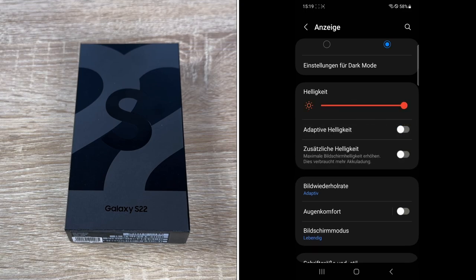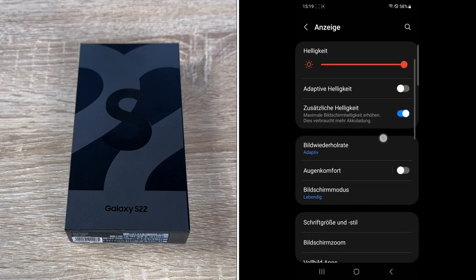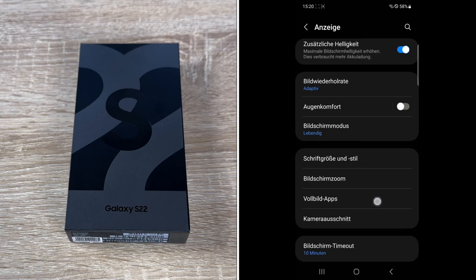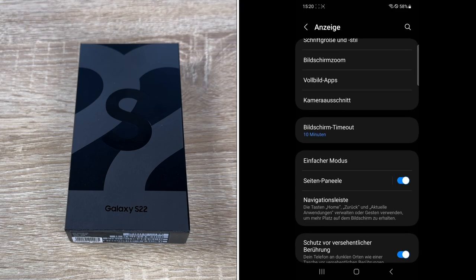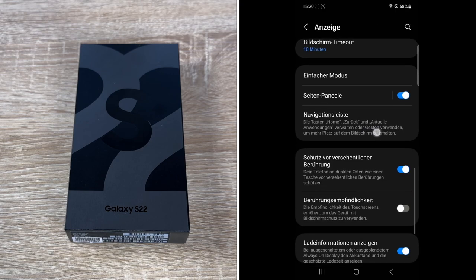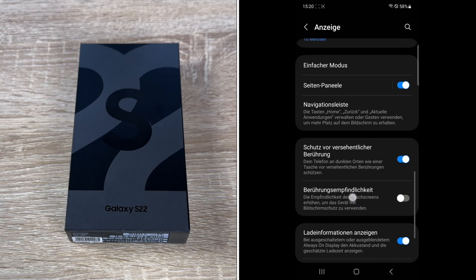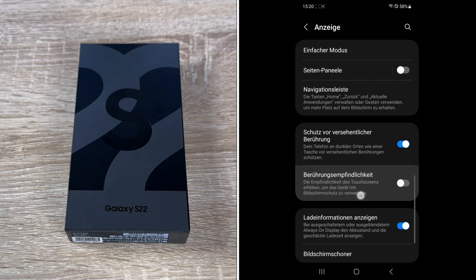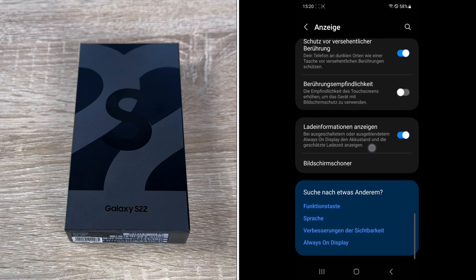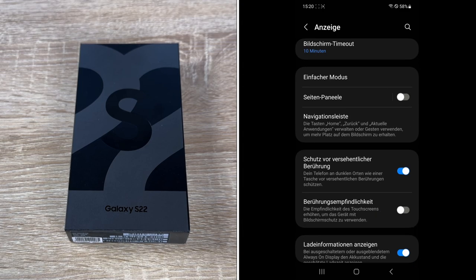The Samsung Galaxy S22 is a series of Android-based smartphones designed, developed, manufactured and marketed by Samsung Electronics as part of its Galaxy S series. It was unveiled at Samsung's Galaxy Unpacked event on 9th February 2022. The codename was Rainbow. It comes as an epic standard Samsung Galaxy S22, making our next step for a nice-looking Samsung device on the market.